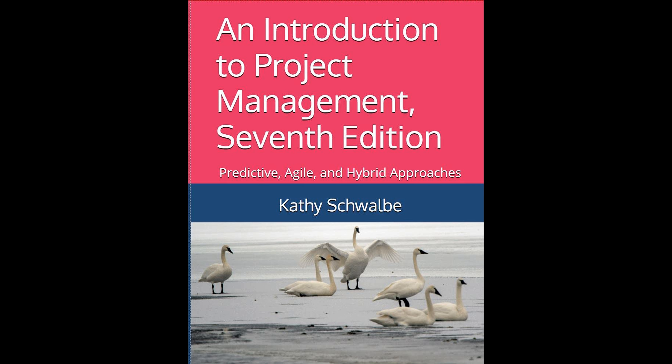This new case study offers students practical exposure to critical agile practices and tools, like developing a product vision statement, creating a product roadmap, planning releases, managing a product backlog, crafting user stories, and interpreting burndown charts.